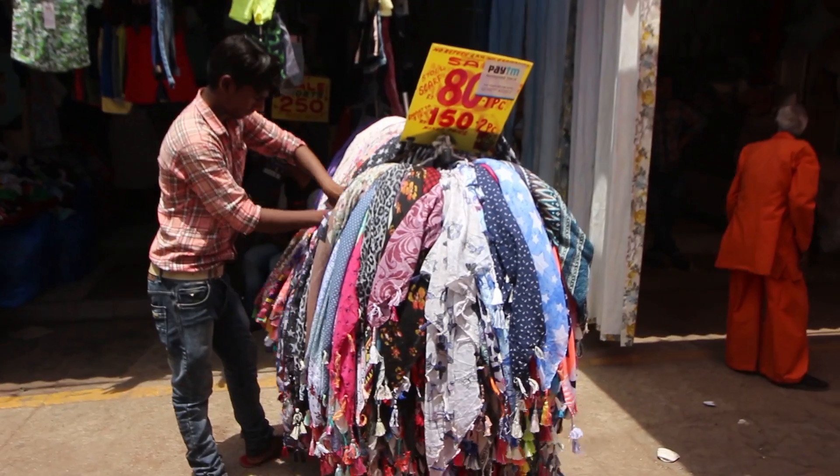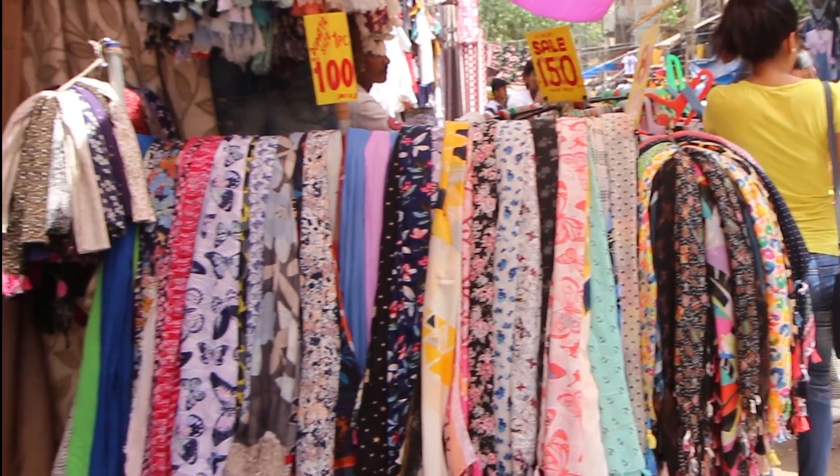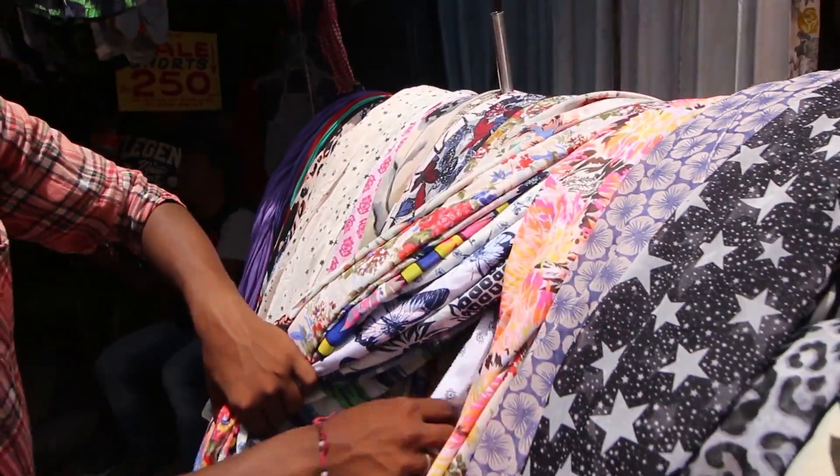Summers are really harsh and you definitely need stoles and scarves for protection, which you will find here in all prints and all colors for rupees 60, 80, and a maximum of rupees 100.